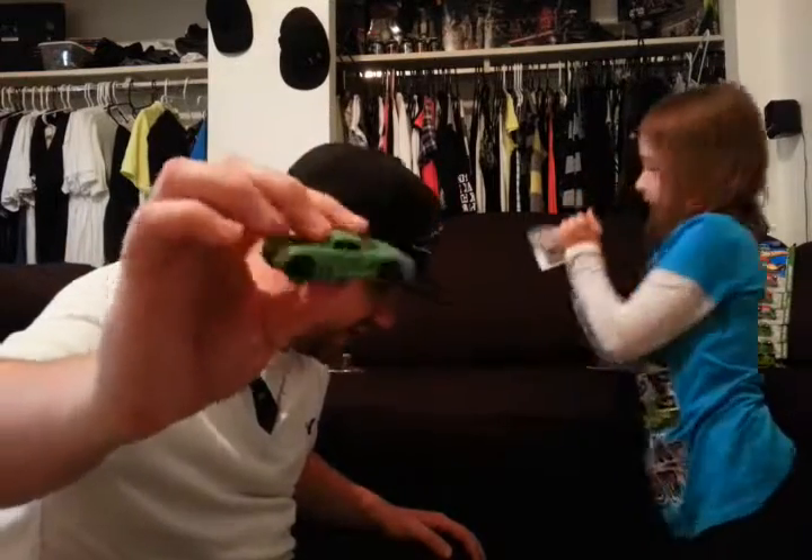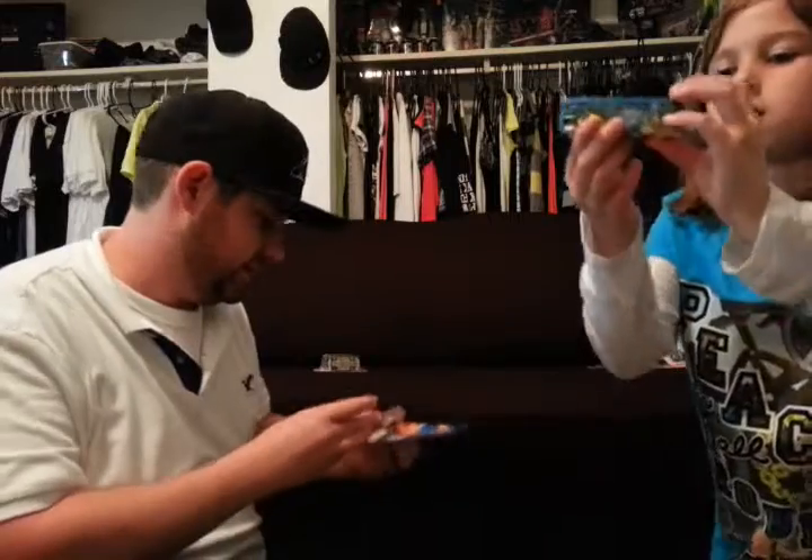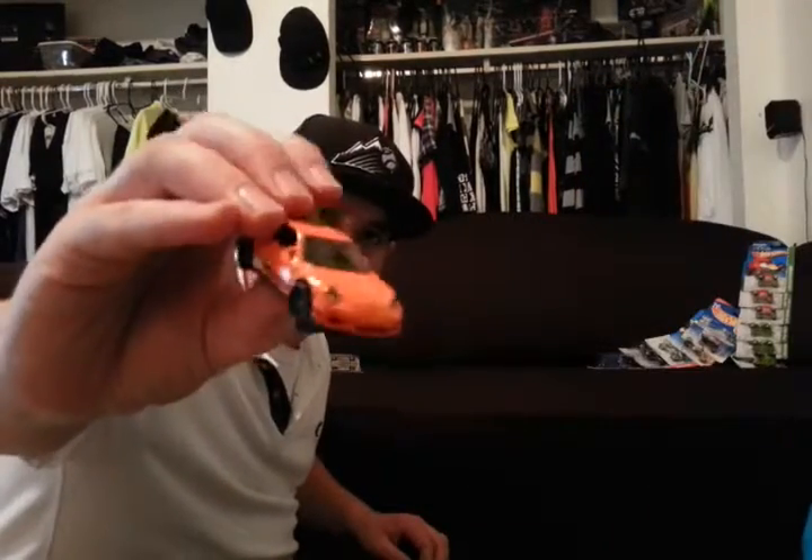Got a Porsche here — I didn't even see what kind it was. Surfing School Bus. Porsche GT3 RS.